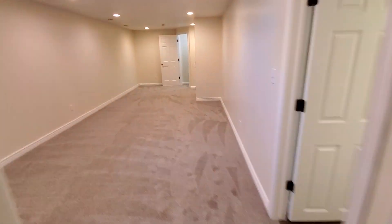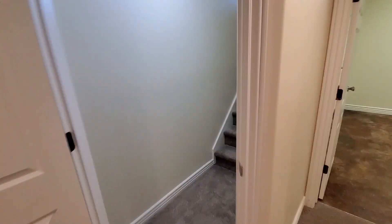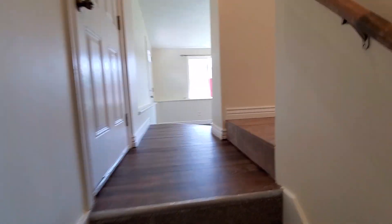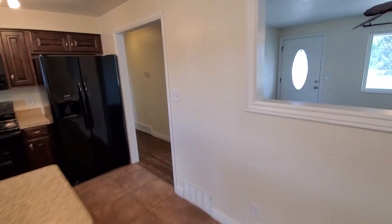We'll head back upstairs so you can get a feel for the layout. If you'd like to schedule a showing, you can do that right from our website, which is ProRenterUT.com. And that concludes our tour — thank you for watching.